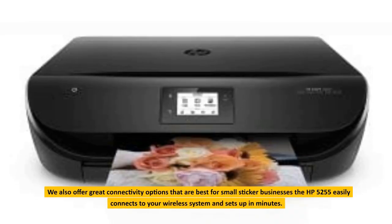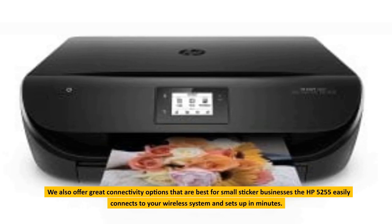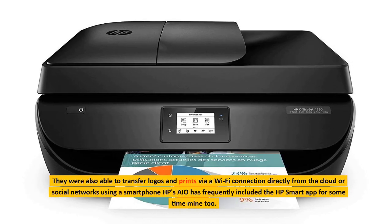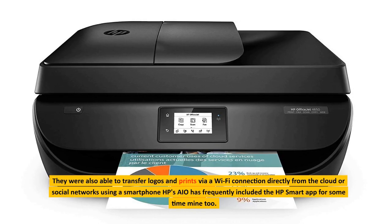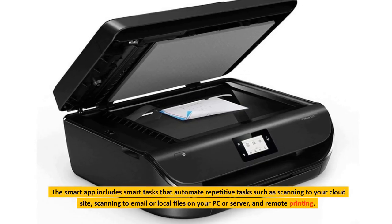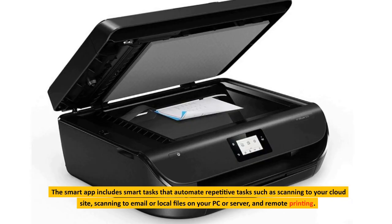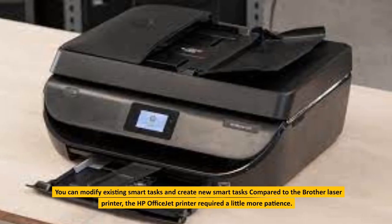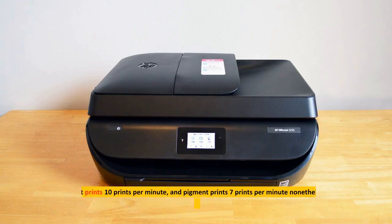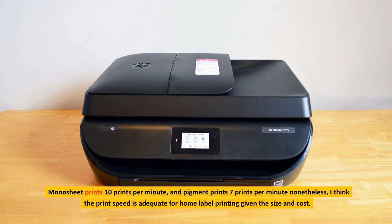Great connectivity options make this best for small sticker businesses. The HP 5255 easily connects to your wireless system and sets up in minutes. You can also transfer logos and prints via a Wi-Fi connection directly from the cloud or social networks using a smartphone. HP's Smart App automates repetitive tasks such as scanning to your cloud site, scanning to email or local files on your PC or server, and remote printing. You can modify existing smart tasks and create new ones. Compared to the Brother laser printer, the HP OfficeJet printer required a little more patience. Monosheet prints at 10 prints per minute and pigment prints at 7 prints per minute; I think the print speed is adequate for home label printing given the size and cost.